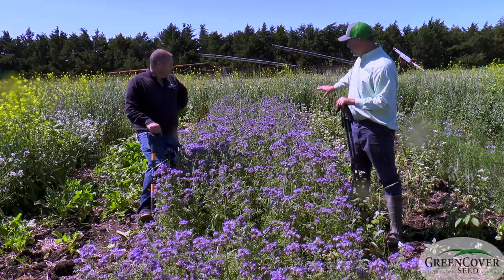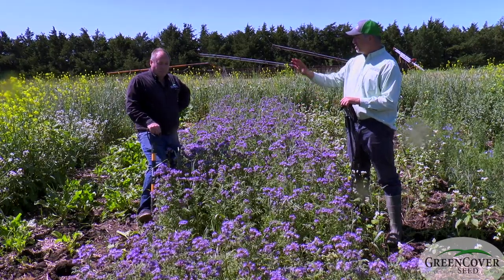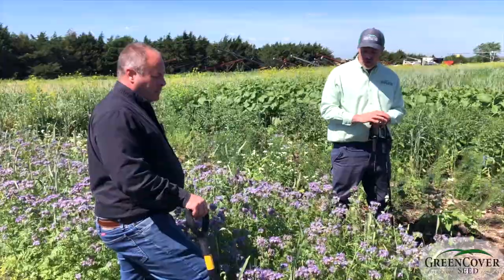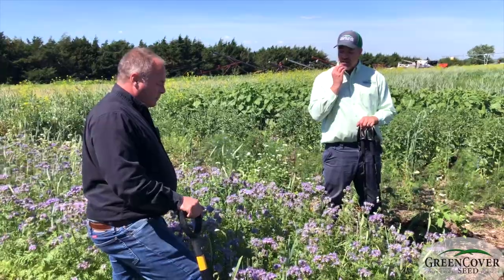This strip is in a monoculture. We would want to see this in a mix, and we'll see that as we look at some of the mixes we have here. We would want to see a pound or two of this in a mix, maybe a little bit more if it's strictly a pollinator type mix.